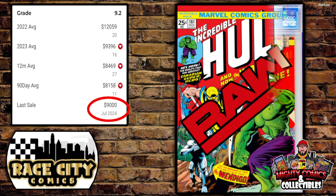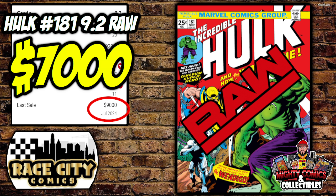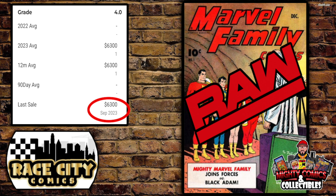The third Incredible Hulk #181 was another raw copy that Dusty was calling a 9.2. If you know him, you know he's conservative on his grading, so in my opinion this might have been the steal of the night. GPA's last sale of a CGC 9.2 was $9,000 this month; the 90-day average was $8,158; the 12-month rolling average $8,469; and the 2023 average $9,396. This raw copy sold for $7,000 — $2,000 under that last sale and $1,100 under the 90-day average.